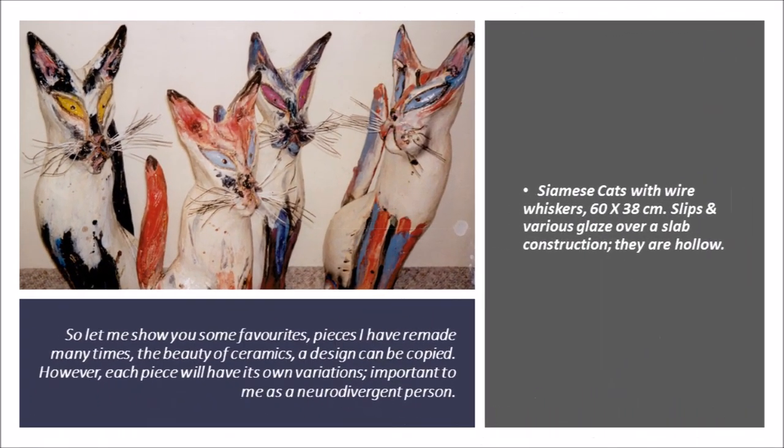So let me show you some favourites — pieces I have remade many times. The beauty of ceramics: a design can be copied. However, each piece will have its own variations, which is important to me as a neurodivergent person.